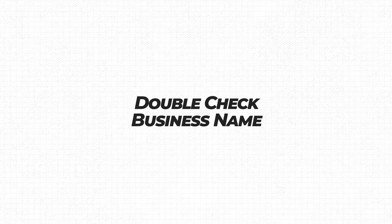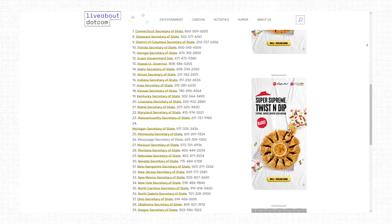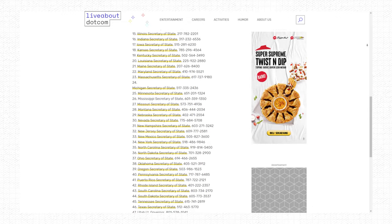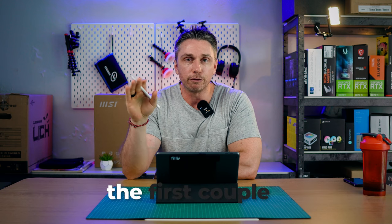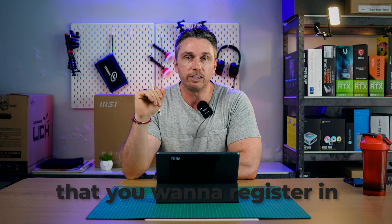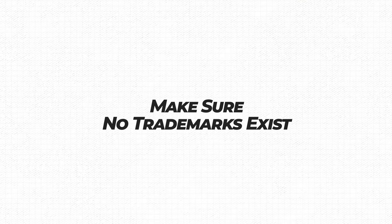Number two: double-check the business name. This is basically a list of every single secretary of state for you to check the business name itself. If the business name is already taken in that state, you can't register it. You're going to want to make a list of like five to ten business names just in case the first couple aren't available in the state that you want to register in.